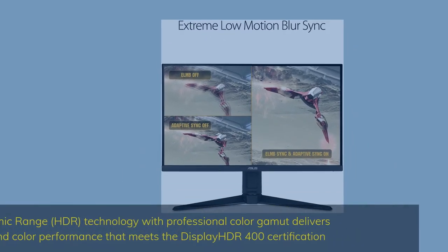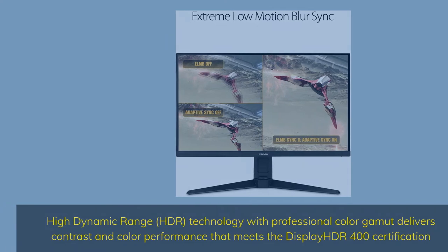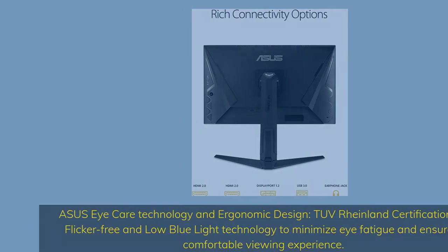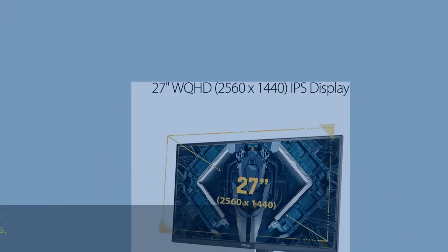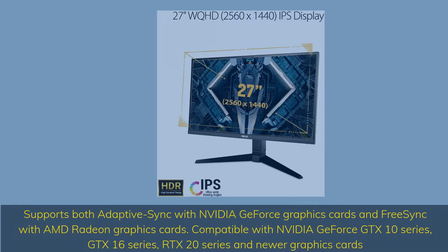High Dynamic Range (HDR) technology with professional color gamut delivers contrast and color performance that meets the DisplayHDR 400 certification. Asus Eye Care Technology and Ergonomic Design with TÜV Rheinland certification for flicker-free and low blue light technology to minimize eye fatigue and ensure a comfortable viewing experience. Supports both Adaptive Sync with NVIDIA GeForce graphics cards and FreeSync with AMD Radeon graphics cards, compatible with NVIDIA GeForce GTX 10 Series, GTX 16 Series, RTX 20 Series and newer.